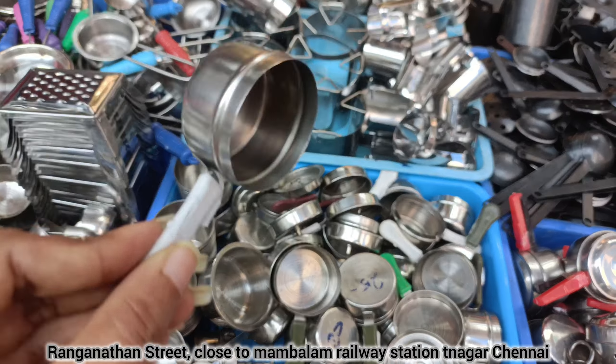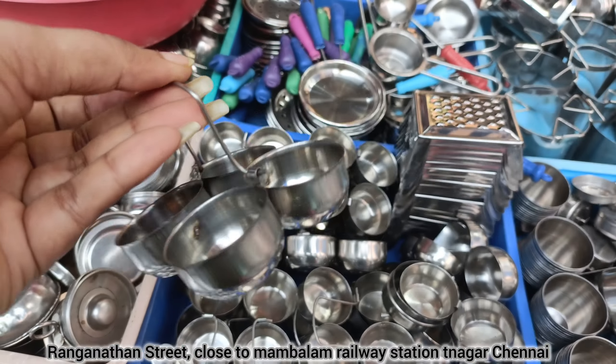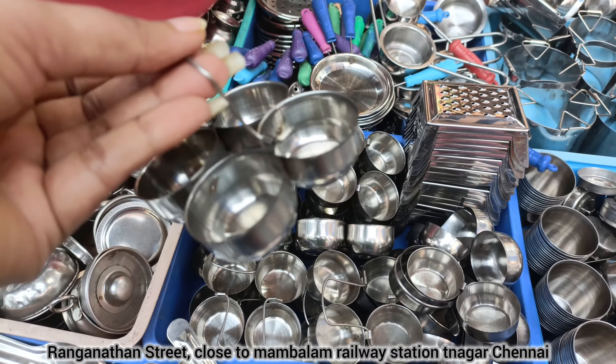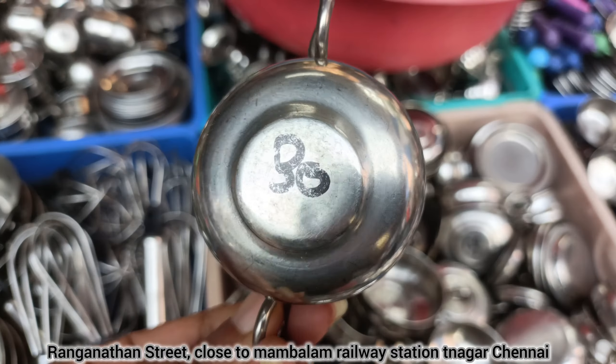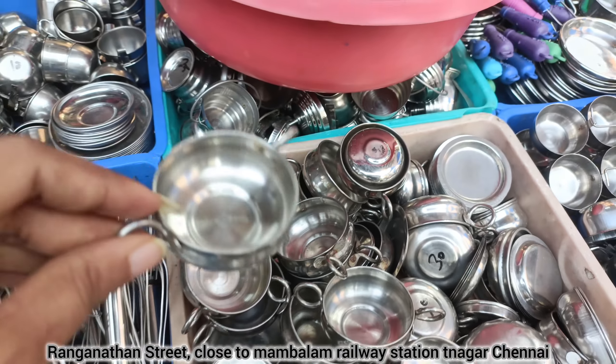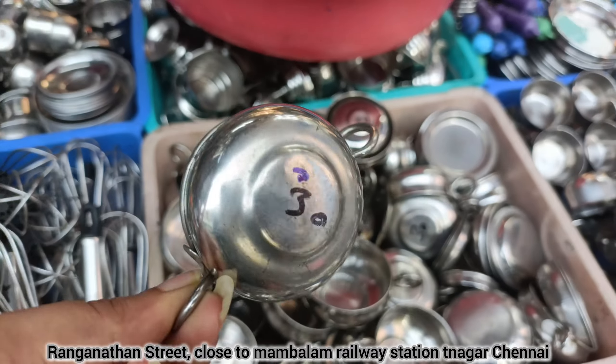This is a small piece of paper. This is 25 rupees and 35 rupees. This is chutney. This is 4 items — this is 30 rupees.